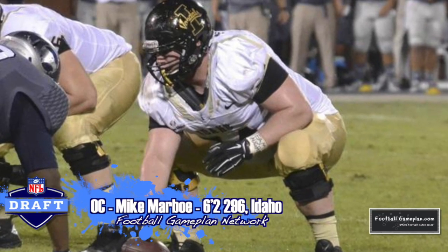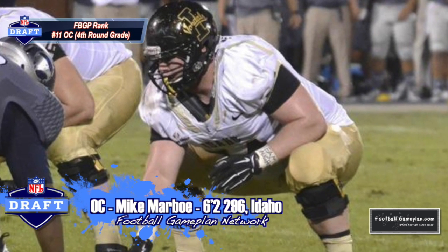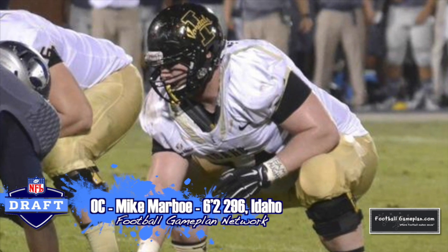Getting help along the interior offensive line here with Mike Marble out of Idaho, who's very strong at the point of attack. This is a guy that can move defensive linemen off the spot on a consistent basis at 6'2", 296.